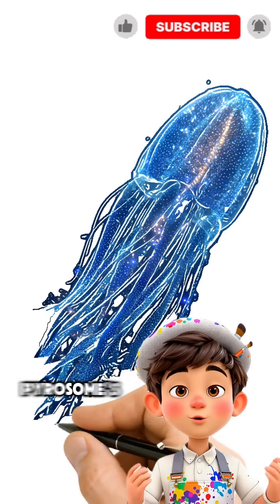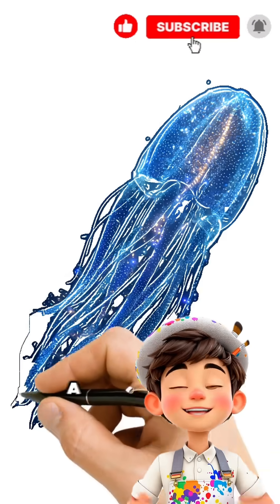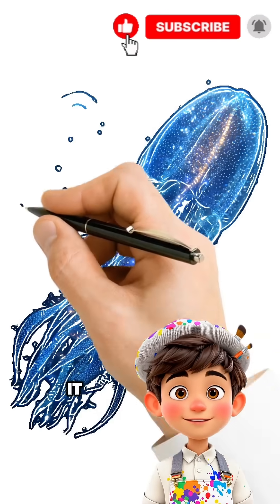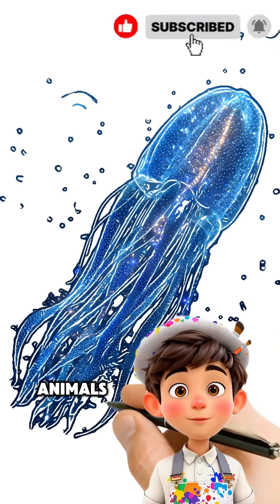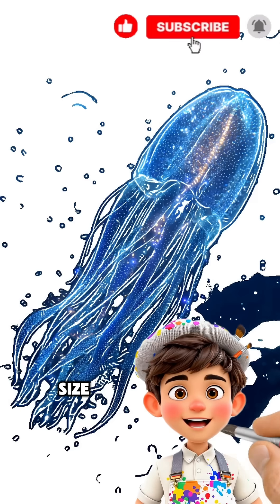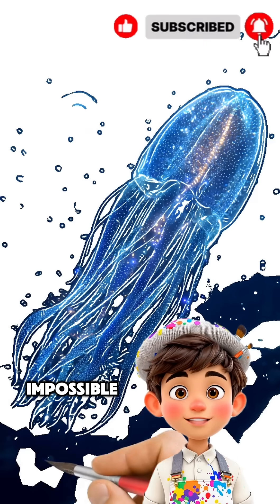At night, the Pyrosome's body lights up like a neon lantern, mesmerizing anyone lucky enough to see it. Unlike most ocean animals, it moves passively with the currents, but its sheer size and glow make it impossible to ignore.